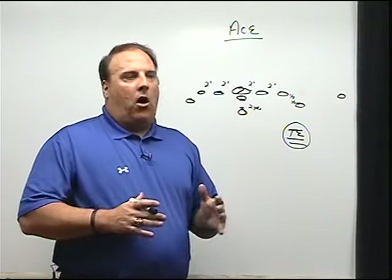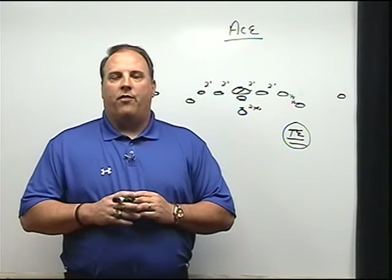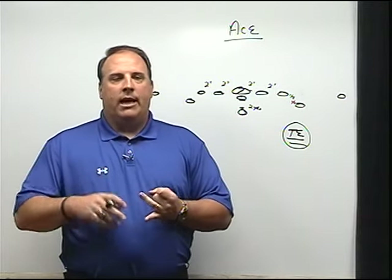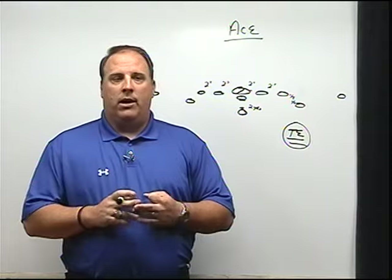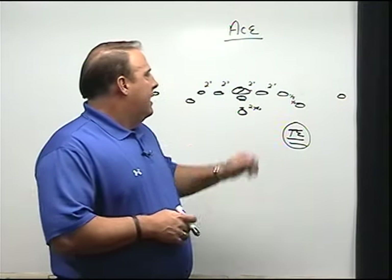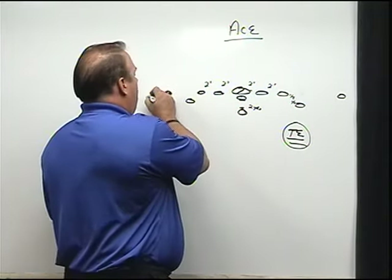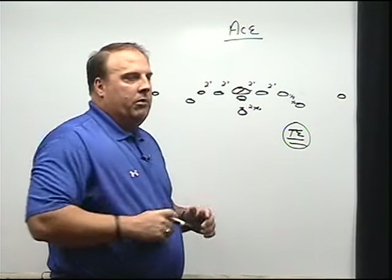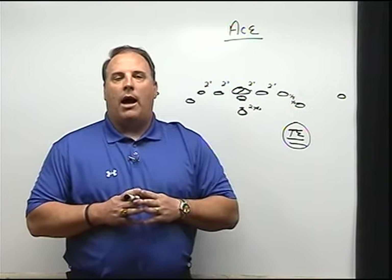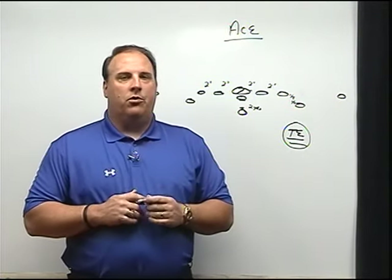For our quarterback, all the usual intangibles apply — respected, a leader, knows the offense like a coach. But the three things we emphasize beyond athletic ability are: he's got to be a competitor, he's got to be tough, and he's got to be a decision-maker. We can't have a kid who lacks confidence or can't rebound from a bad decision. The more athletic, the better, but we can survive with an average athlete as long as he does those other things. As for split ends — they're going to be asked to do a lot more blocking than anything else, so the more unselfish they are, the better.